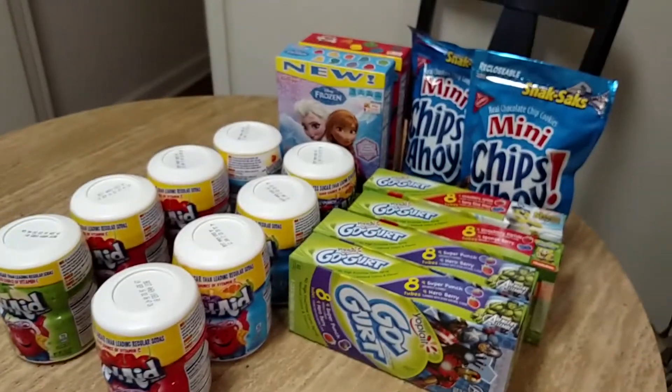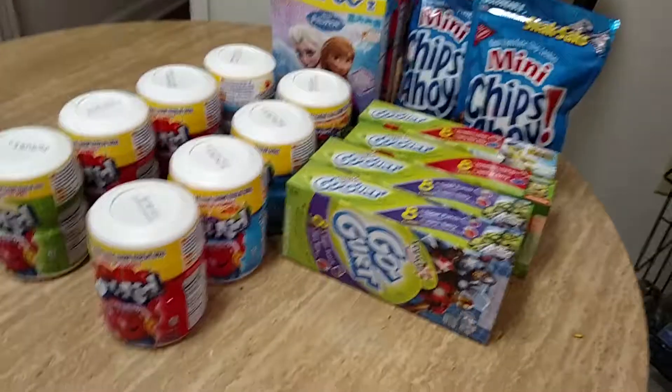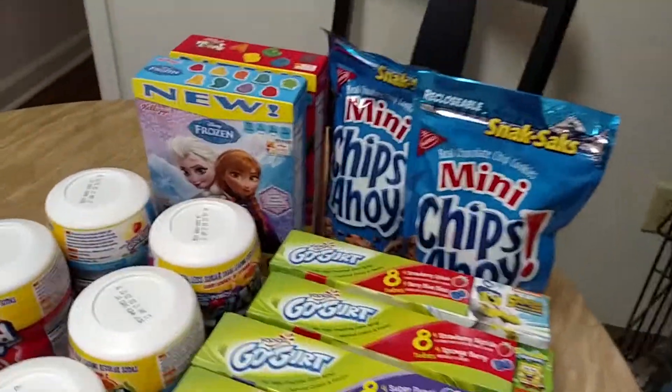When I went in to check out, I told the cashier, I was like, can you tell I have kids? I mean, I bought Kool-Aid, Go-Gurt, cookies, and fruit snacks.